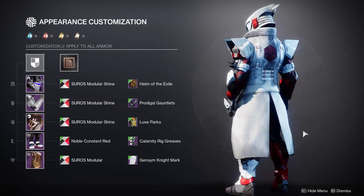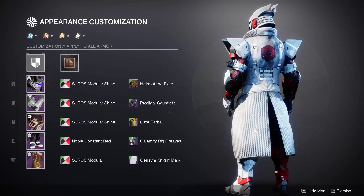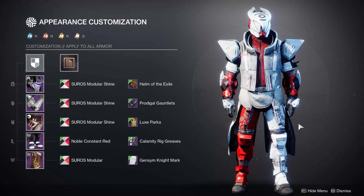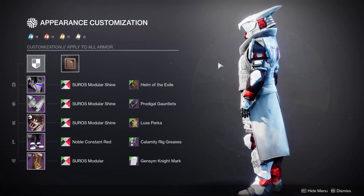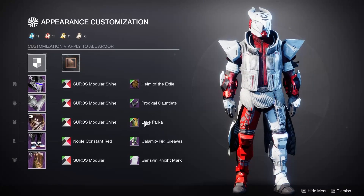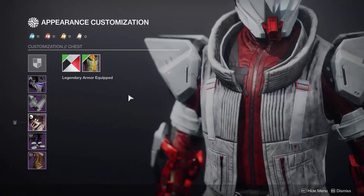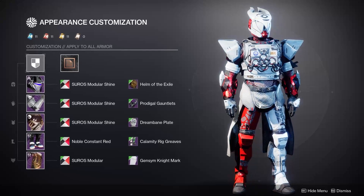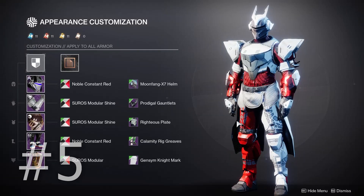The last piece before the top five is another mark — the Gymsum Knight Mark. It has a super unique look, and its main claim to fame is this interaction with the Luxe Parka here, which kind of makes it look like it is connected and gives you a really cool long duster jacket look to the Titan — super unique, very warlock-y. I really like this mark though, and I think it's pretty useful outside of this chest piece as well — fits really nicely with the Dream Bane chest piece too.